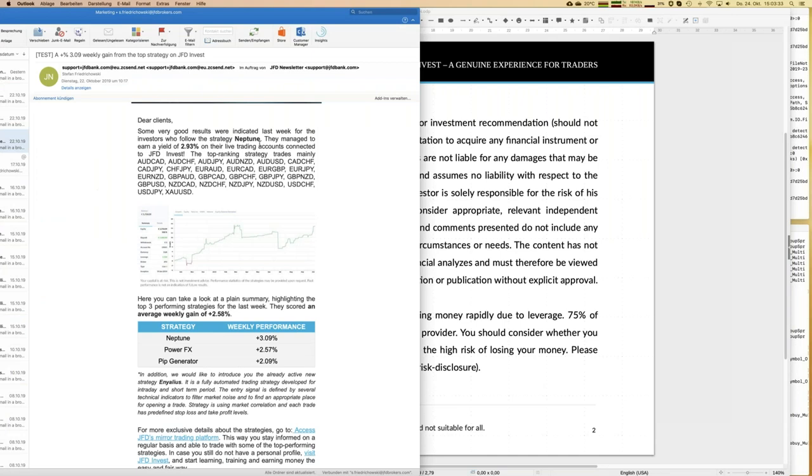The best performing strategy last week was Neptune, which is a completely intraday strategy — it never has any trade open over midnight and no trades open over weekends. That's especially important because there's always a gap risk during the weekend, so all trades are closed to avoid that. You can see the list of traded instruments, which is quite long, so it's already a diversified strategy in itself, and the overall performance is not bad.